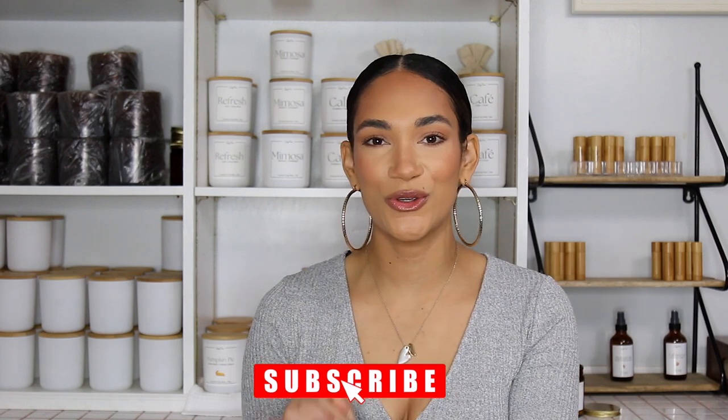So that is it, I hope you guys enjoyed this video. If you are not subscribed, make sure you subscribe to my channel and leave me a comment down below letting me know what you think makes a candle luxury. See you guys in my next video, bye!